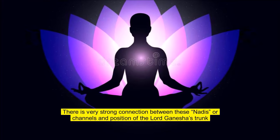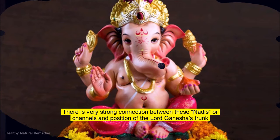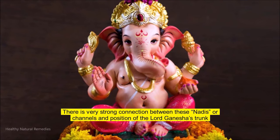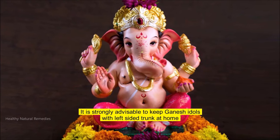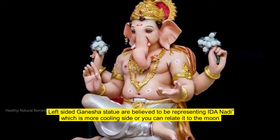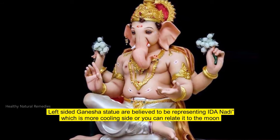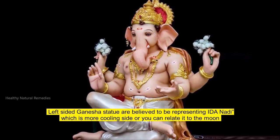There is a very strong connection between these Nadis or channels and the position of the Lord Ganesha trunk. It is strongly advisable to keep Ganesha idols with a left-sided trunk at home. Left-sided Ganesha statues are believed to be representing the Ida Nadi, which is the more cooling side — you can relate it to the moon.